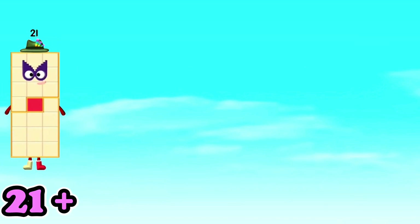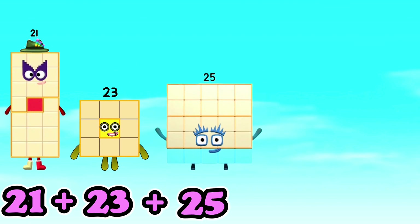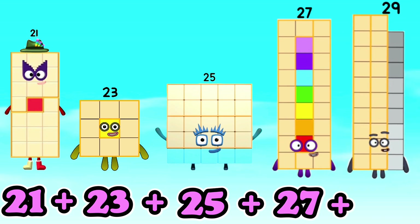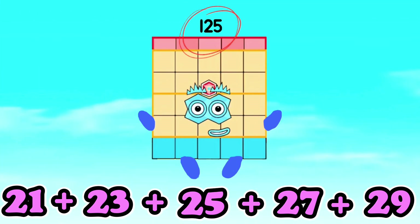21 plus 23 plus 25 plus 27 plus 29 is equals to 125. 21 plus 23 plus 25 plus 27 plus 29 is equals to 125.